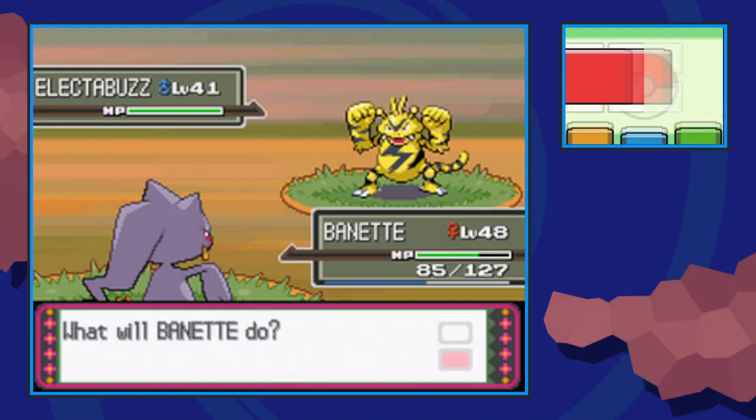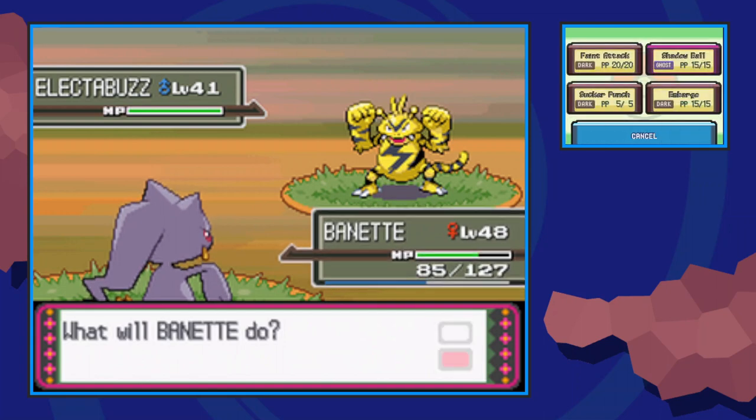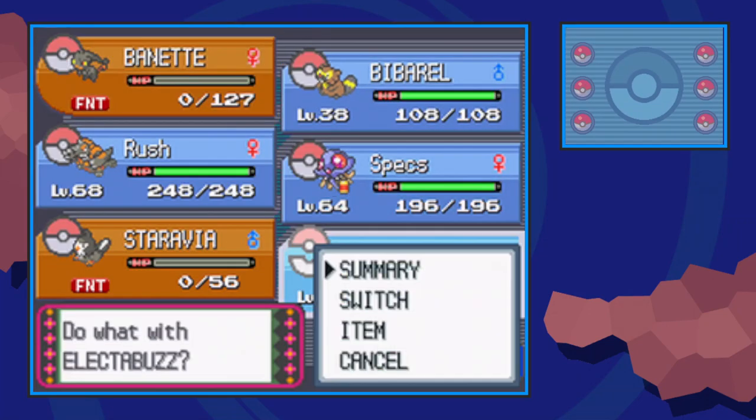If you see this message and your Banette isn't holding an item, you can use Thief to just steal it right off the Electabuzz. But if you didn't get the Thief step, you can simply catch the Pokémon and take the item off later.